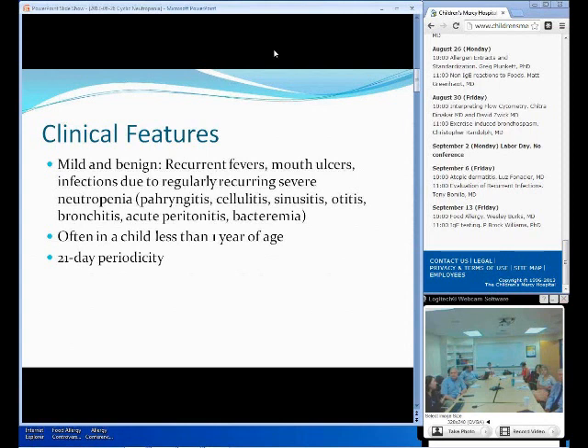The mouth ulcer is very painful, and it could also be accompanied by cervical lymphadenopathy. Generalized lymphadenopathy in these patients is very rare. This recurrent mouth ulceration seems to be due to their defective production of neutrophils, which causes inability of mobilization of neutrophils from the blood to the affected infection site. They also have infections due to regularly recurrent severe neutropenia, with pharyngitis, cellulitis, sinusitis, otitis — mainly upper respiratory tract — bronchitis, and enterocolitis, which initially presents as abdominal guarding and ileus. This is the main infection that could eventually lead to septic shock, and bacteremia seems to be mainly due to recurring chronic colonic mucosal ulceration.